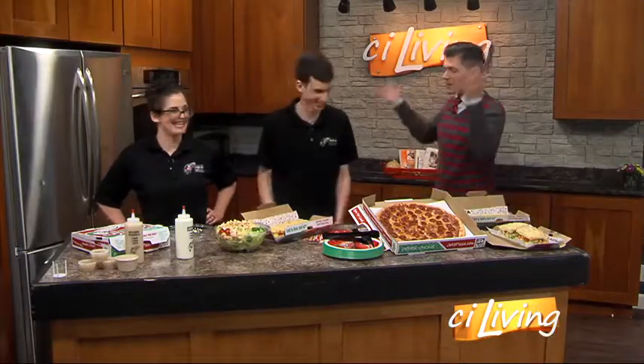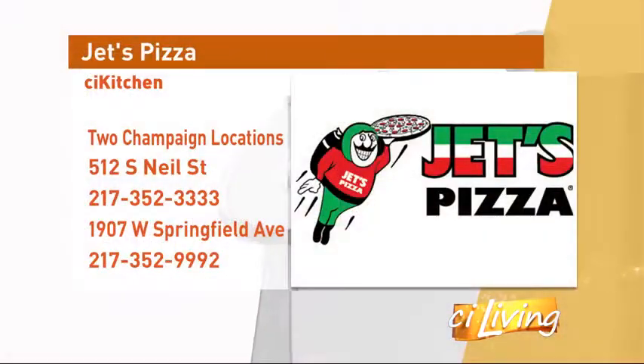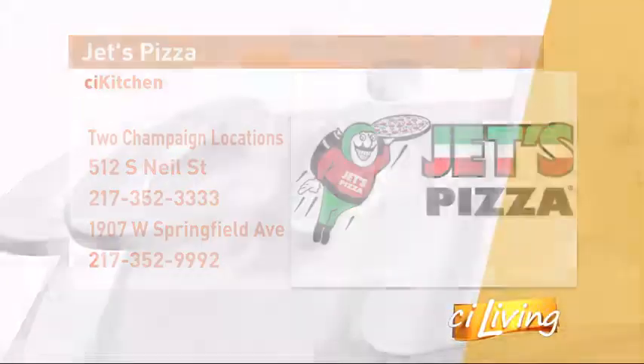There's so much to go over but we're out of time — thank you so much. We're going to stick around and finish up Dinner and a Movie coming up in a few minutes. In the meantime, they've got two Champaign locations, and we'll connect you online to Jets Pizza at ciliving.tv.